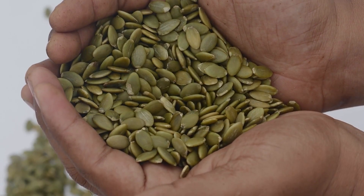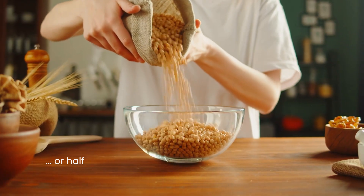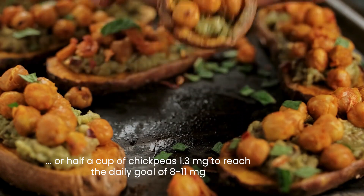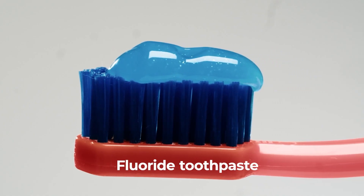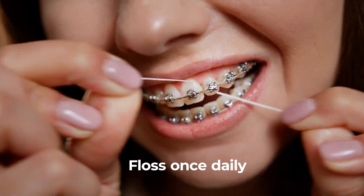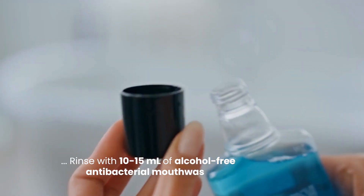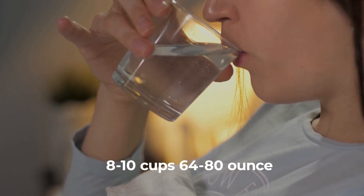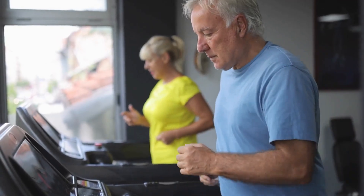Add zinc-rich foods such as 1 ounce of pumpkin seeds (2 mg) or half a cup of chickpeas (1.3 mg) to reach the daily goal of 8 to 11 mg. Brush your teeth twice daily for 2 minutes using fluoride toothpaste, floss once daily, and rinse with 10 to 15 ml of alcohol-free antibacterial mouthwash. Staying hydrated with 8 to 10 cups (64 to 80 ounces) of water daily supports tissue repair and boosts overall health.